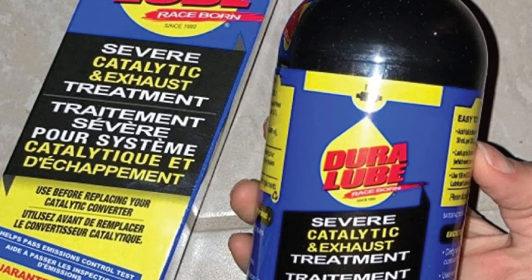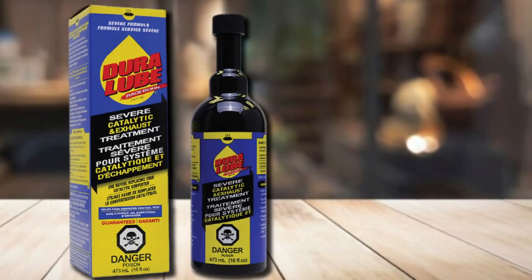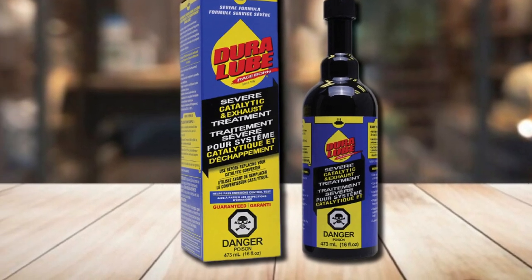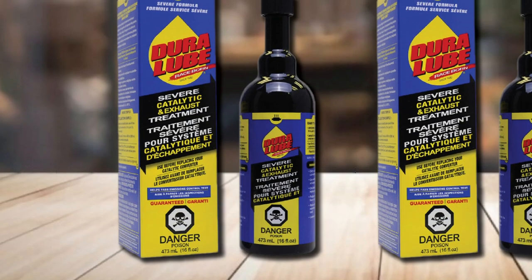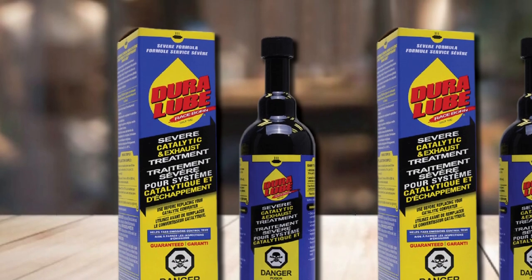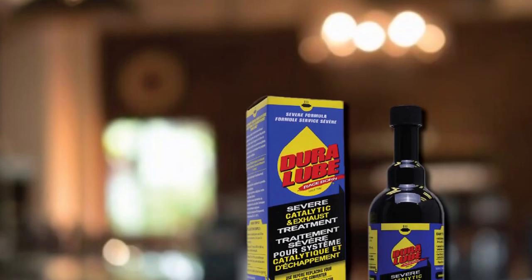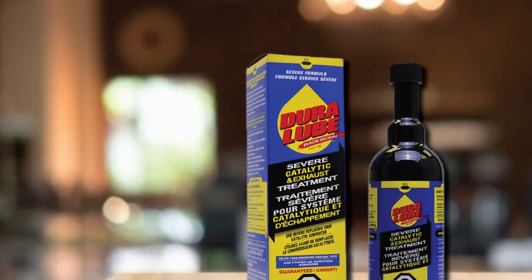It also helps to lower phosphorus and zinc retention at the inlet of the catalyst, both of which can cause premature poisoning and failure of a catalytic converter. This should help clean OBD error code P0420, which tells you your catalytic converter isn't operating and cleaning as it should. One bottle lasts up to 5,000 miles or three months, treating up to 15.9 gallons of gasoline, and is safe for diesel and ethanol-containing flex fuels.